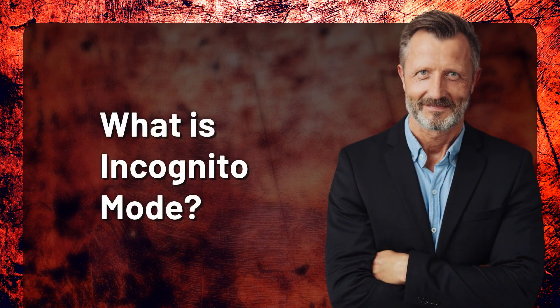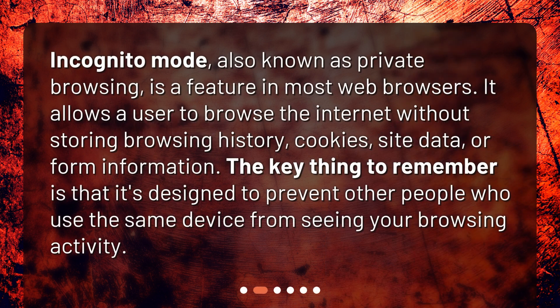What is incognito mode? Incognito mode, also known as private browsing, is a feature in most web browsers. It allows a user to browse the internet without storing browsing history, cookies, site data, or form information. The key thing to remember is that it's designed to prevent other people who use the same device from seeing your browsing activity.